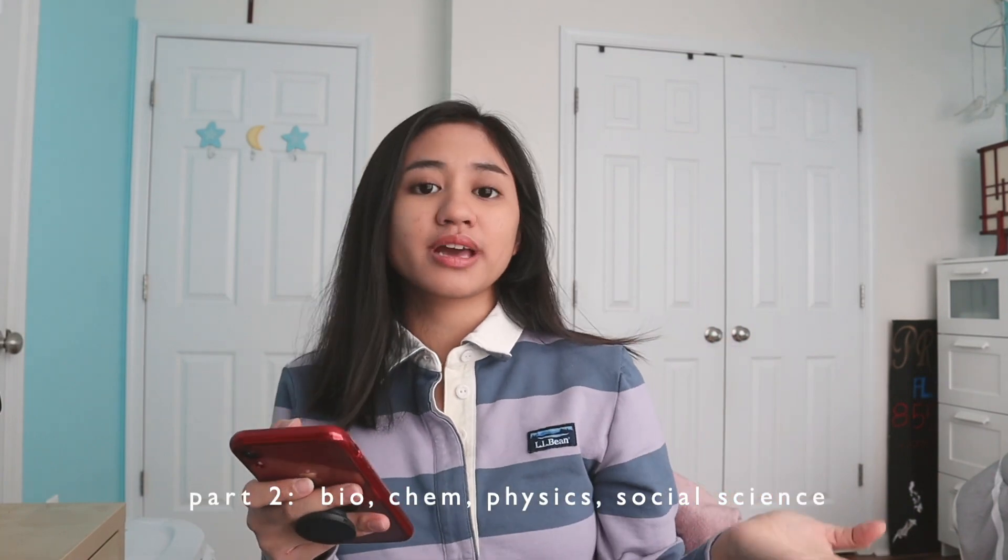Part 2 consists of the sciences, which are biology, chemistry, physics, and the social sciences. It may seem daunting because there's a lot of coverage and you take it in less than 4 hours, but honestly the exam goes by really quick. I'm hoping that the skills I learned when studying for the NMAT will help make things easier for you and help you prepare better than I did for my first exam.